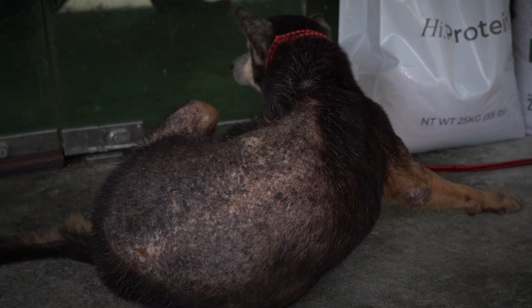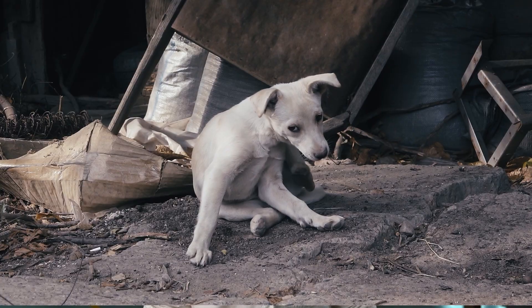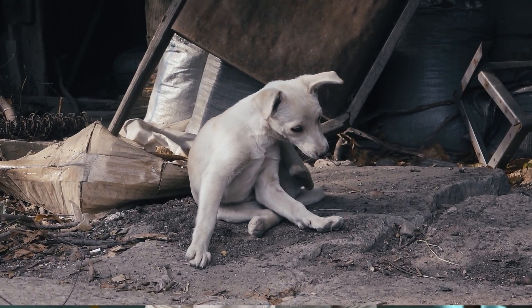A lot of dogs are developing allergies and food sensitivities to their foods. This is due to the repeated use of common proteins like beef and lamb in dog foods.